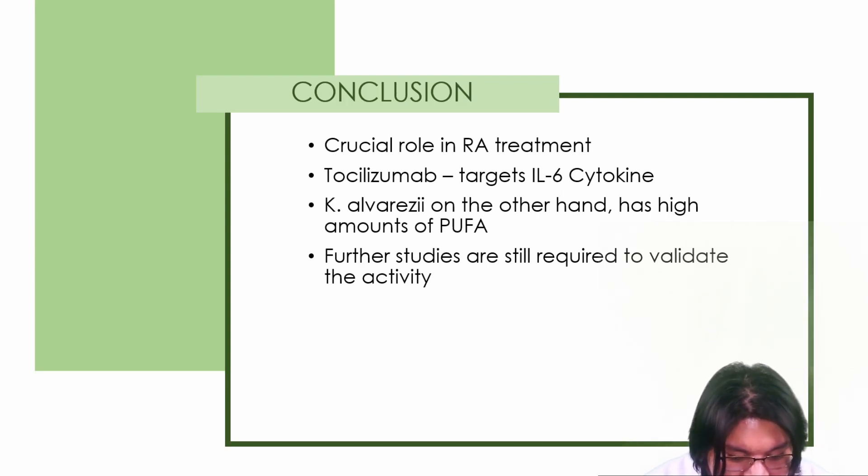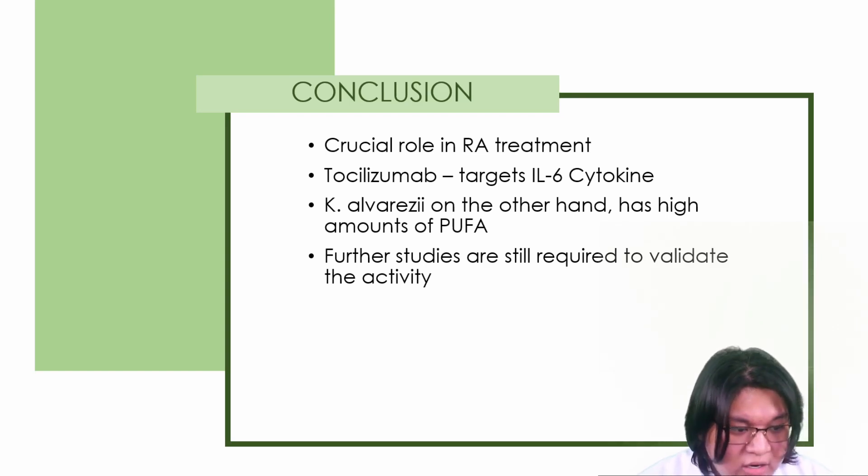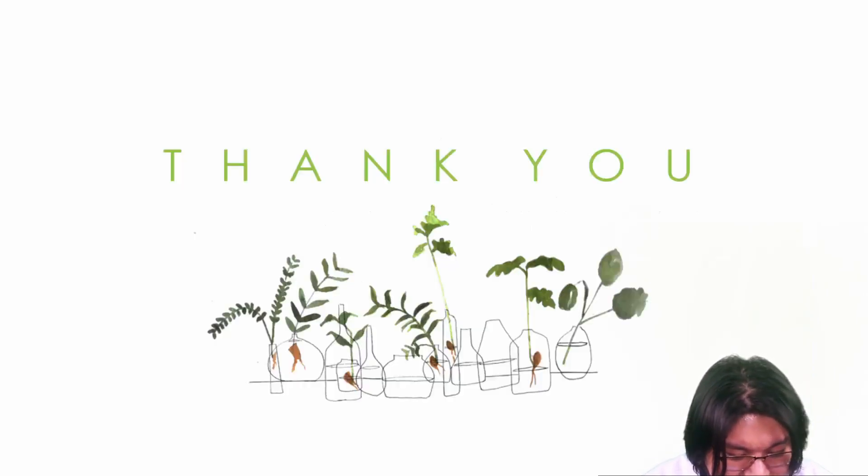To conclude, PUFA in Cappaphycus alvaresii can play a crucial role in Rheumatoid Arthritis treatment. Tocilizumab targets interleukin-6 cytokines that trigger inflammation, causing joint and tissue damage; however, it can also increase the risk of infection. Cappaphycus alvaresii, on the other hand, has high amounts of PUFA and showed good results as a possible source of treatment for Rheumatoid Arthritis. Further studies such as in vitro and in vivo studies are still required to validate this activity, which in the future might decrease the likelihood of progressive diseases involving the immune system. Thank you and God bless.